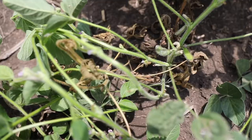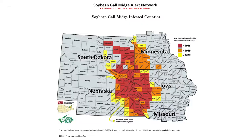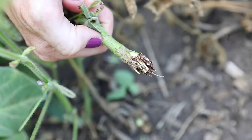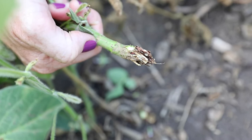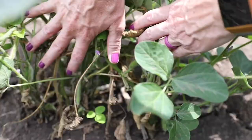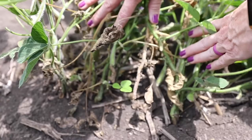Soybean gall midge is a new pest in soybean and really became an economic issue in Iowa, Nebraska, and Minnesota in 2016 and 2017. It showed up in a few fields and has been expanding throughout those states. Right now you can find it in Iowa from the top of the state to the bottom, all along the western edge. The intensity is highly variable — sometimes only a few plants are infested, other times a larger patch, and sometimes it moves into the field interior causing significant yield losses.